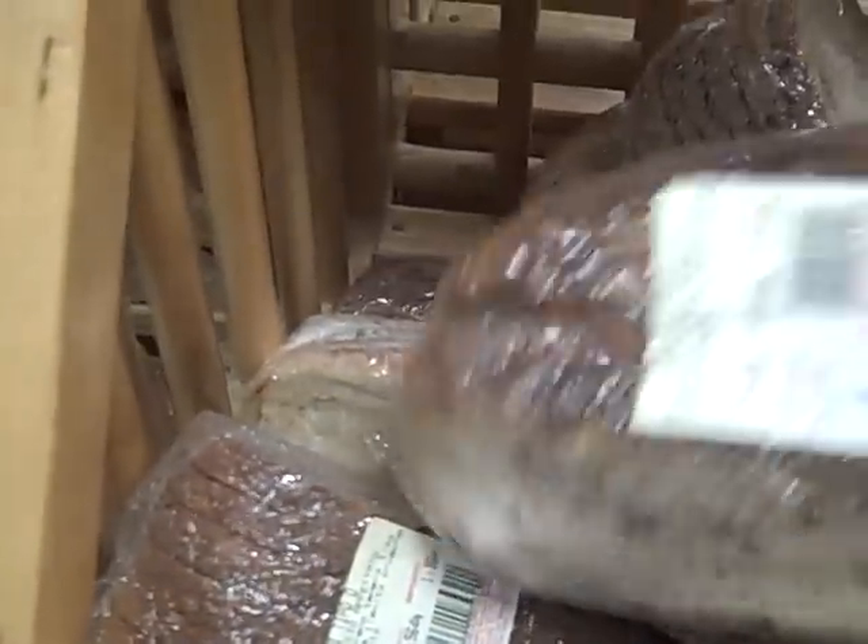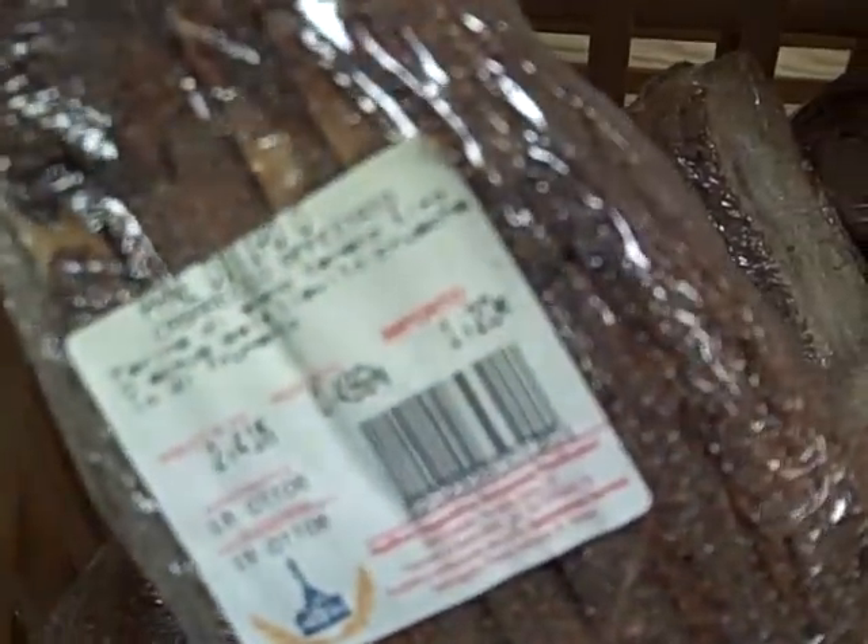We're at the grocery store in Rome looking at bread — this is all stuff that looks pretty fresh made here. Here's a nice half loaf of a rustic bread for 1.20 euro, which is about a dollar seventy-five or so. They even have little pizzas, just like we get at home.